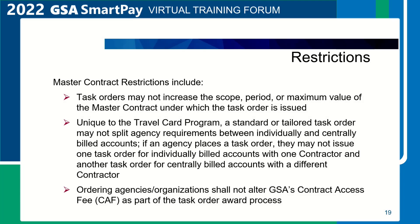Restrictions. Master contract restrictions include: task orders may not increase the scope, period, or maximum value of the master contract under which the task order is issued. Unique to the travel card program, a standard or tailored task order may not split agency requirements between individually and centrally billed accounts. If an agency places a task order, they may not issue one task order for individually billed accounts with one contractor and another task order for centrally billed accounts with a different contractor.